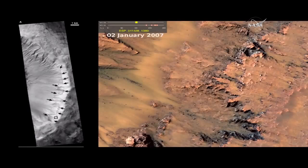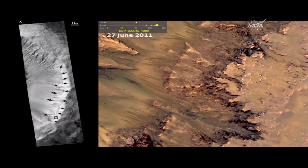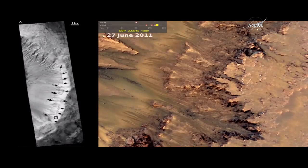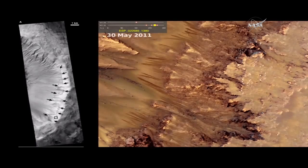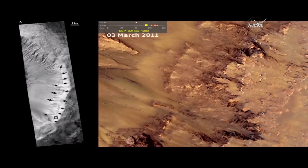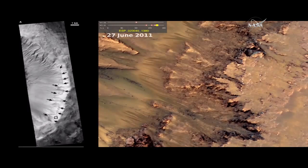This will show you an animated GIF that shows the time sequence of these features. On the left is a black and white image. This is Palikir Crater, and it's all along the north-facing and west-facing rim of this crater. You can see the black arrows point to many of these on the left. On the right is this animated GIF.